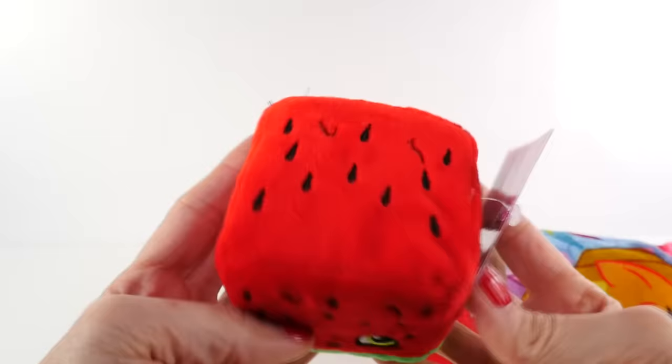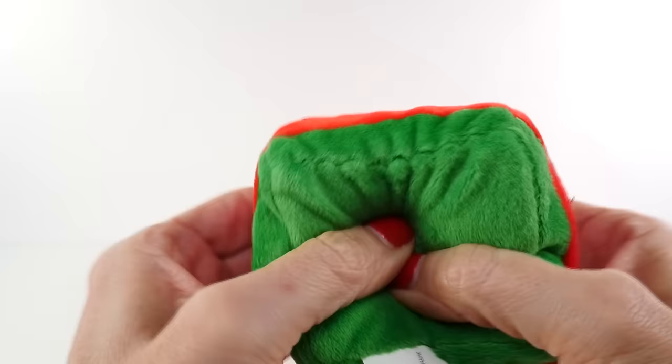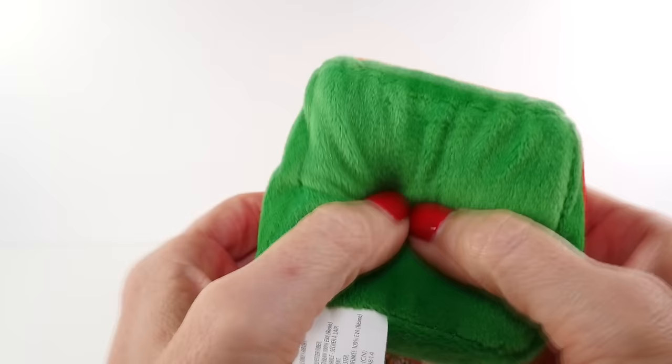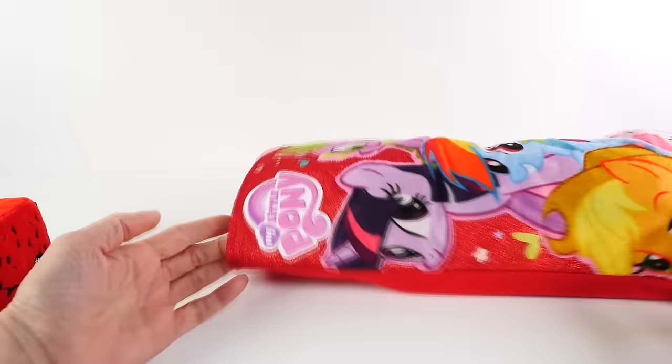This is a Shopkins Cuddle Cube — Melanie Pips! These little cuddle cubes are soft and scented. You can hear there are little beads on the inside. It smells pretty good — kind of like watermelon to me. Let's reach inside and see what else we have.